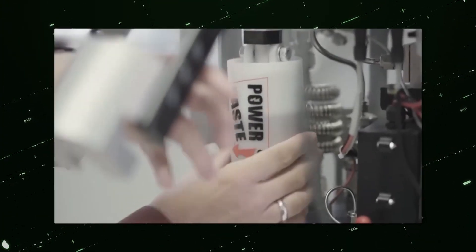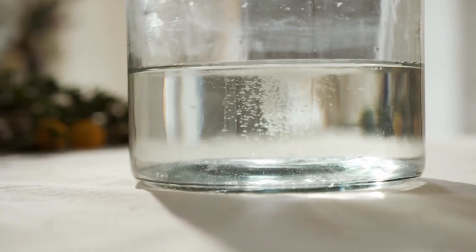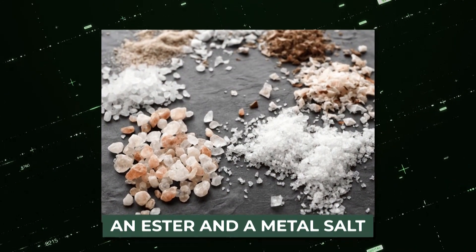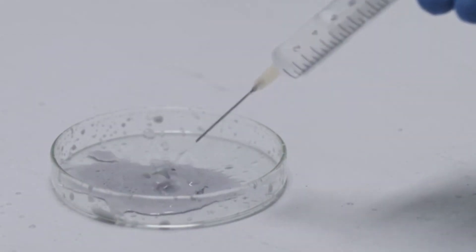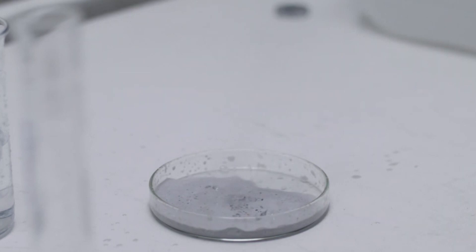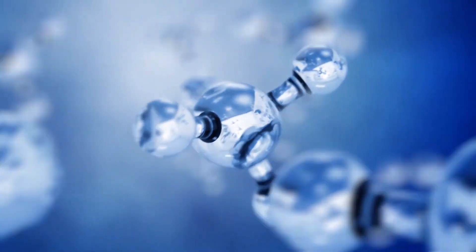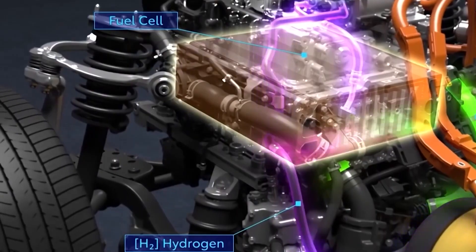The institute states that the ingredients in power paste are magnesium hydride, produced when magnesium powder and hydrogen are mixed, and an ester and a metal salt. The paste is forced out of its container with a plunger, water is added, and hydrogen is liberated. The magnesium hydride releases half of the hydrogen, and the water provides the other half. The produced hydrogen can then be used in a fuel cell to produce power.